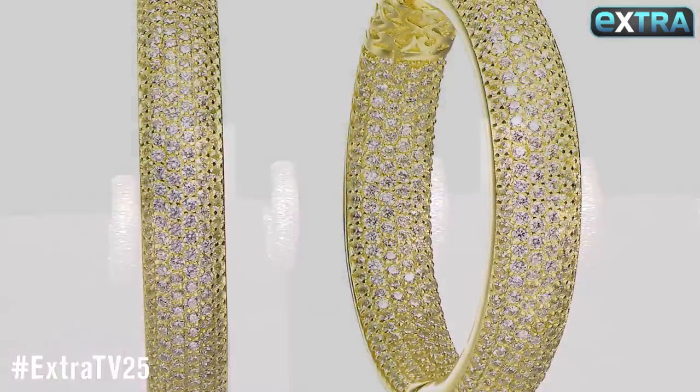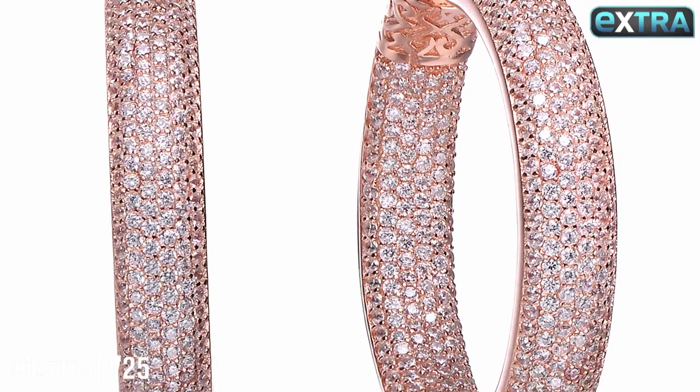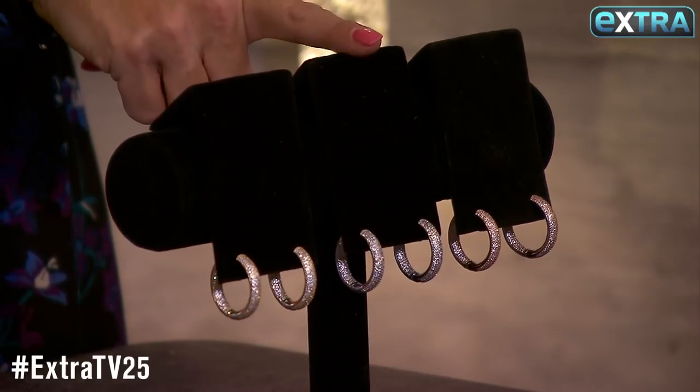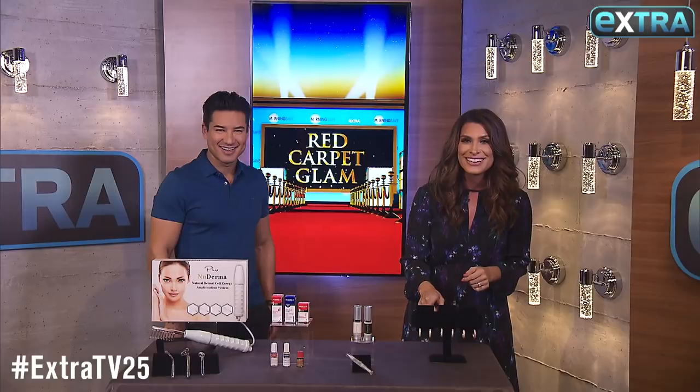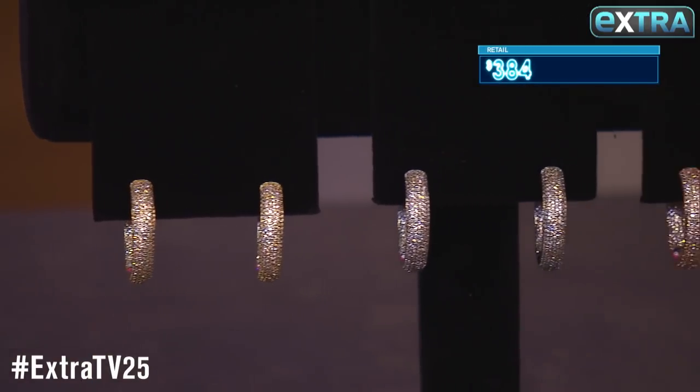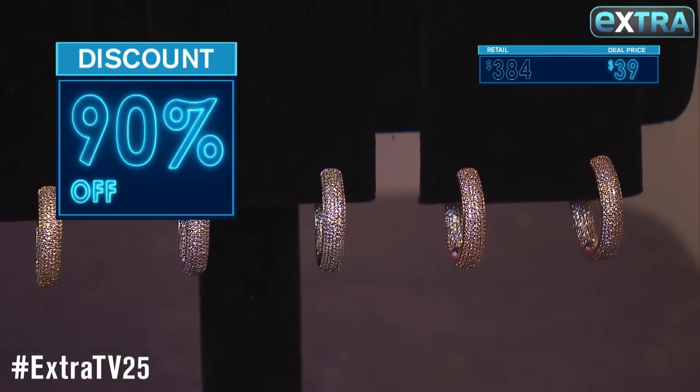Finally, these hoop earrings by Genevieve sparkle from literally all angles. They are covered with flawless cubic zirconia gems and also feature 14 karat gold, platinum, and rose gold finishes. These are as much as $384 but our deal is just 39 bucks.